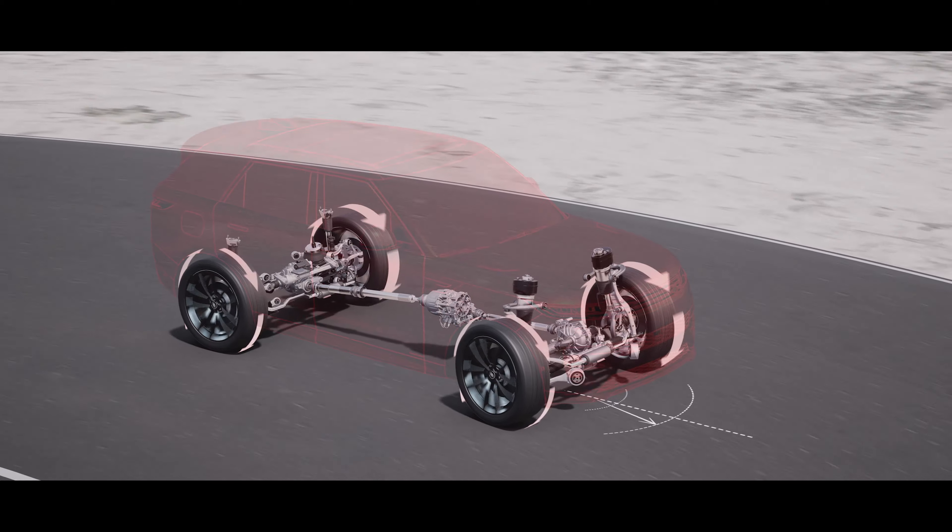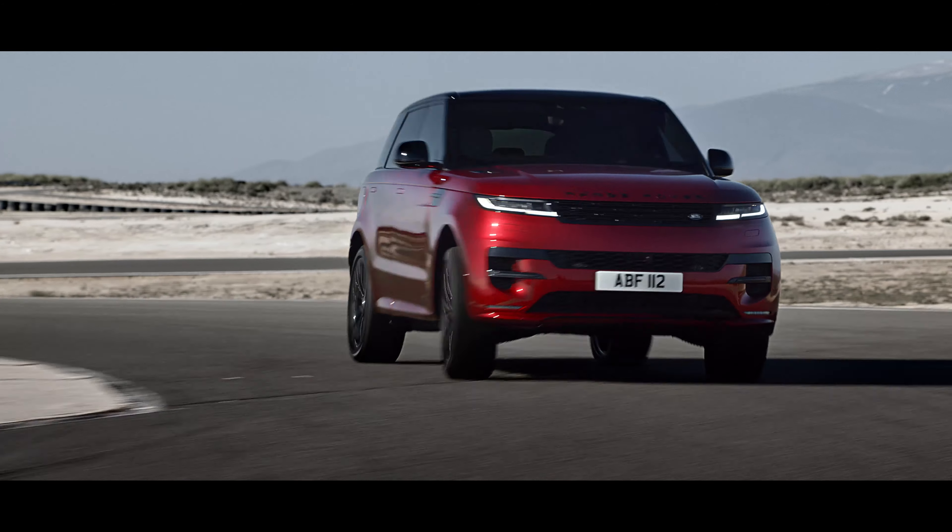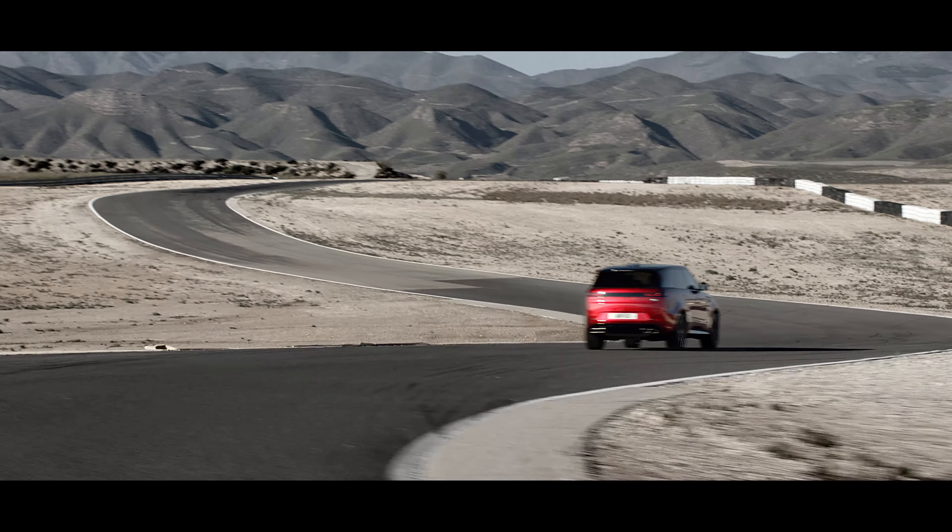Cornering agility is supported by torque vectoring by braking, which automatically brakes inside wheels into a corner, assisting turn-in.